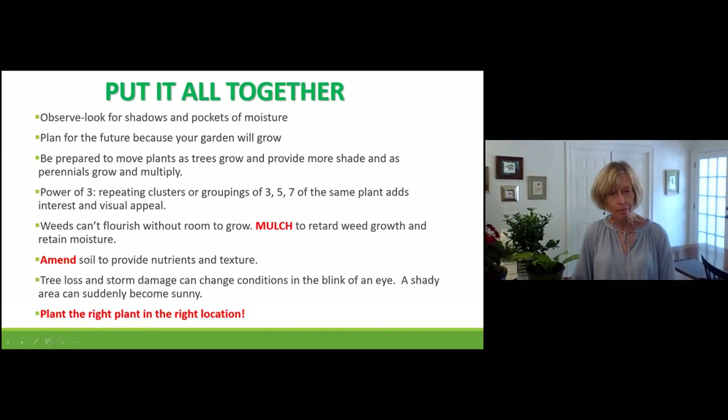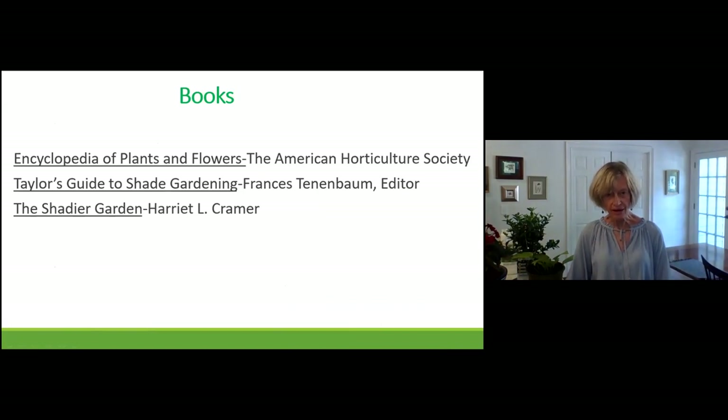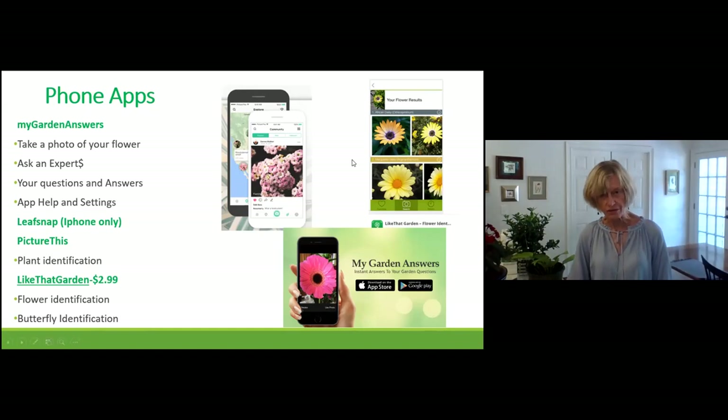Here are some references you can look at. As a master gardener, I want to mention that the University of Georgia Extension has a variety of publications. I also want to mention Gold Star Rewards — plants selected by the University of Georgia that do well in this climate. Here are some books, and there are also phone apps. You can take a picture of a plant and an app will identify the genus and species, though some are better than others, so check them out.